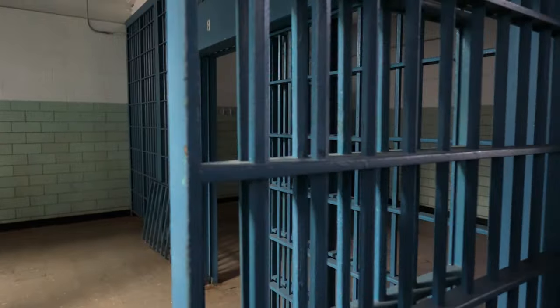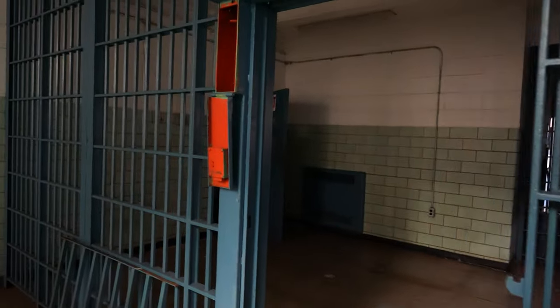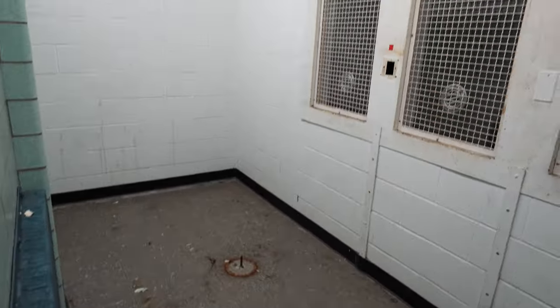As you come through here, this would be a kind of holding area where the inmates would wait for the visitation. The inmates would come through here and, as you can see, most of the stools are removed. But this is where the inmates would sit and talk to their loved ones.